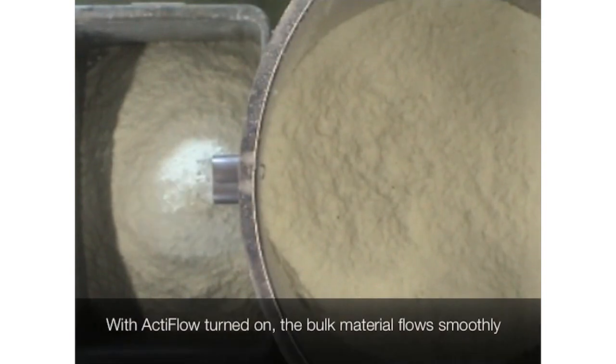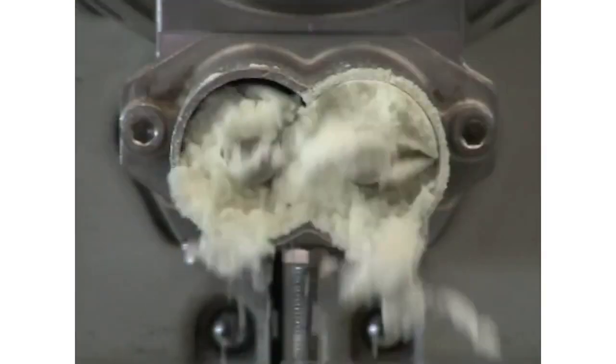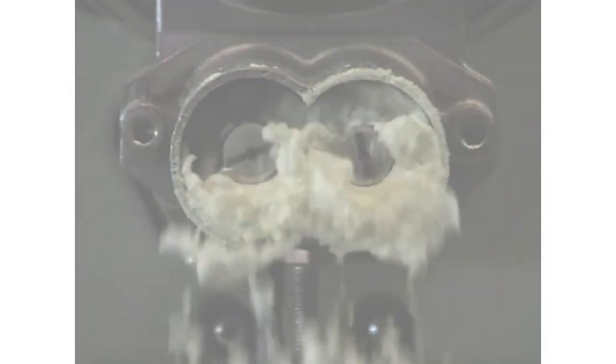Another example of this is the SGF surface treatment option for our rotary valves, which prevents sticking and glazing of difficult ingredients like lactose, for example.